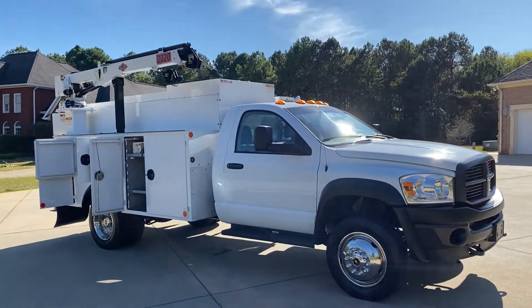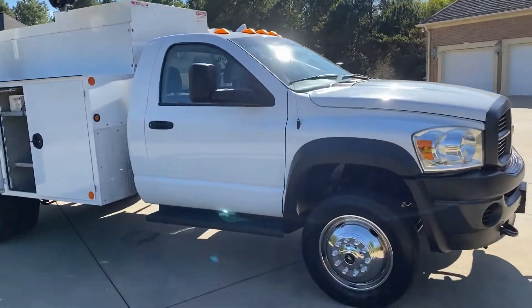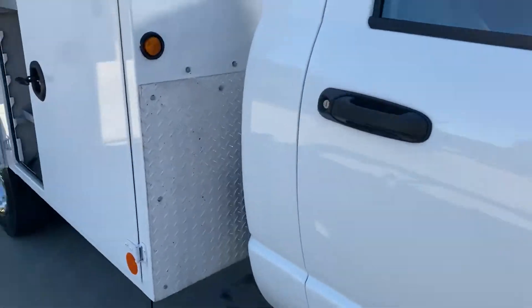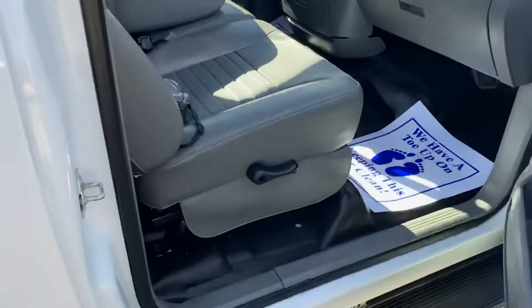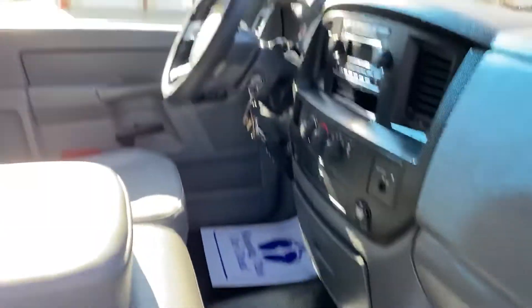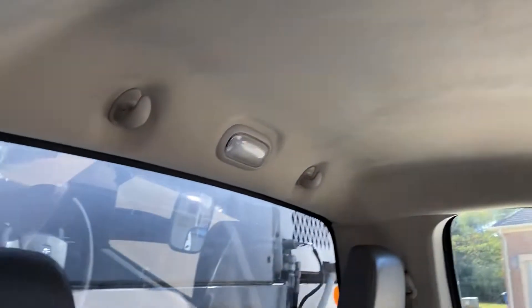Hey, this is Adam with Heavy Metal Automotive. I'm going to show you this 2009 Ram 5500 we have for sale. It's a two-wheel drive, one-owner truck. It's in really nice shape. It's got 309,000 miles. It's a 6.7.